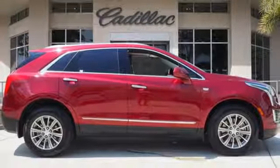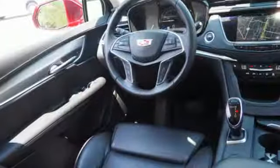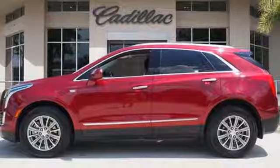Doors and push-button start proximity key, dual-zone climate control, front and rear parking sensors, and V6 engine. For over 100 years, Cadillac has dared to drive the world forward. Experience it for yourself today.